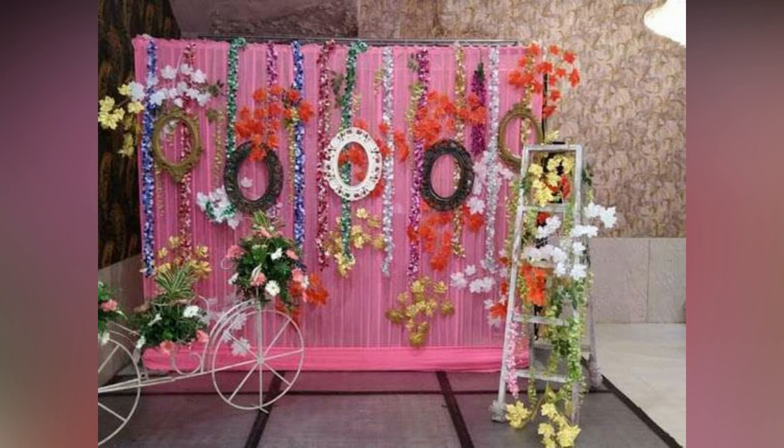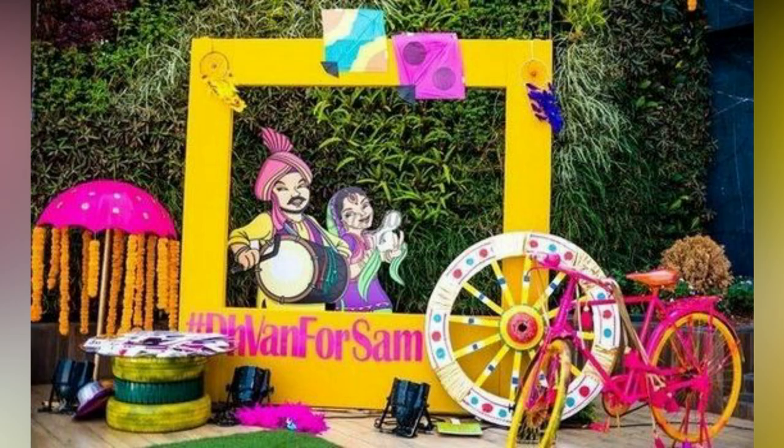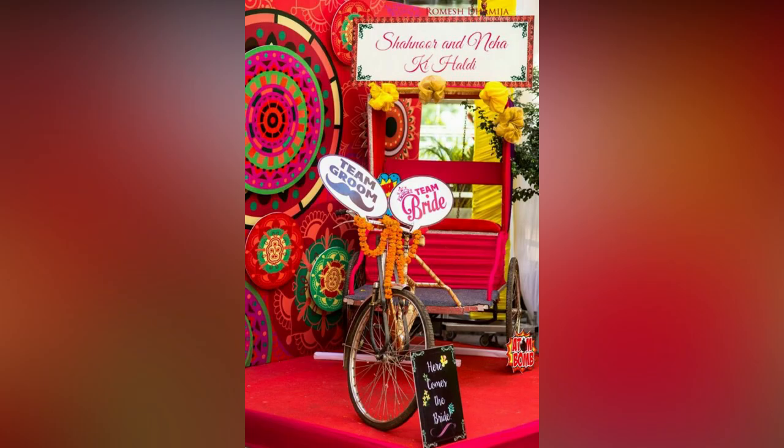You can opt for a simple yellow backdrop and let the guests steal the spotlight in front of it for some fun pictures. You can never go wrong with colorful Rajasthani decor for a photo booth, and this is just proof of that.